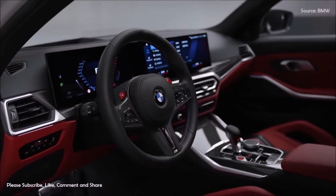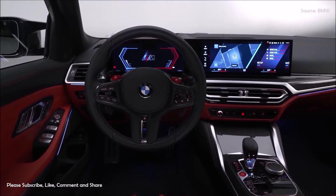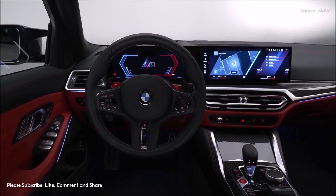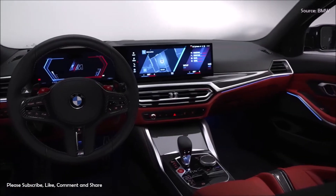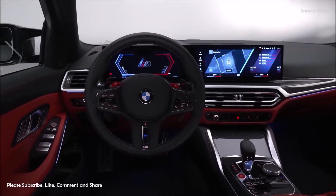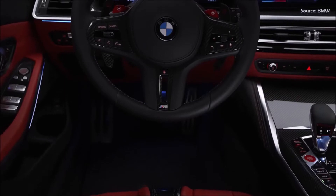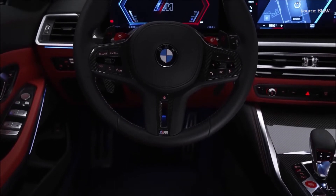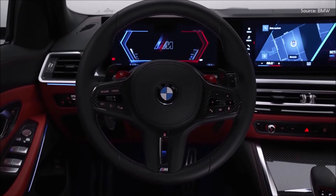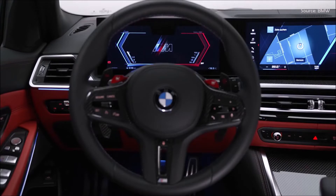The BMW curved display will be fitted as standard in the BMW M3 Touring from launch, providing a fresh interpretation of the cockpit design focused on an intense performance experience. The fully digital screen grouping is made up of a 12.3-inch information display and a control display with a screen diagonal of 14.9 inches, positioned behind a single glass surface angled towards the driver. The information display presents all relevant driving information with new graphics in an M-specific style, and M-specific widgets with car setup and tire condition info can be shown on the control display's home screen. A BMW head-up display with M-specific content is offered as an option.